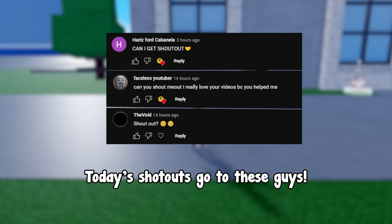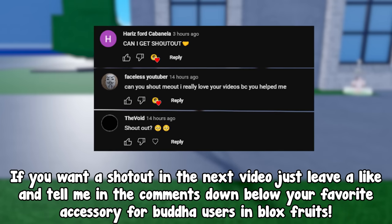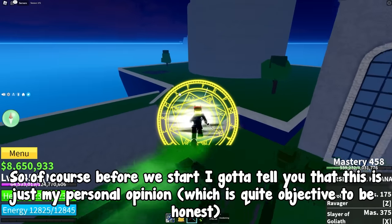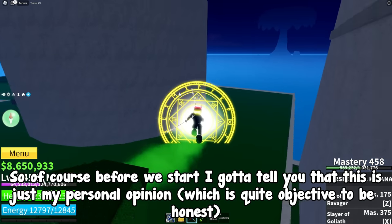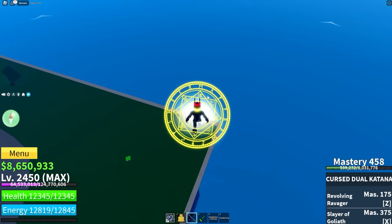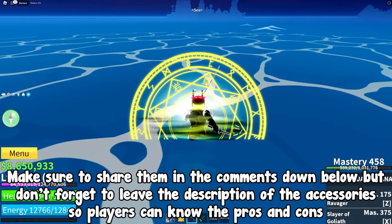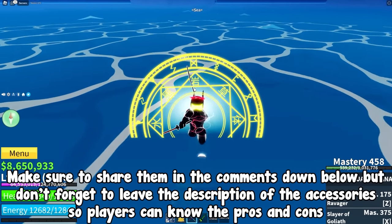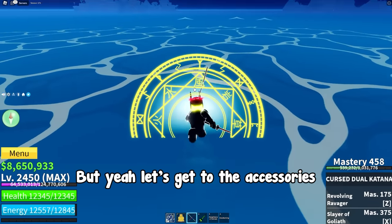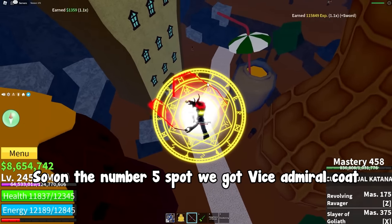Today's shoutouts go to these guys. If you want a shoutout in the next video, just leave a like and tell me in the comments your favorite accessory for Buddha users in Blox Fruits. This is just my personal opinion, which is quite objective to be honest, so if you have a different list make sure to share it in the comments — but include descriptions of the accessories so players can know the pros and cons. Let's get to the accessories.